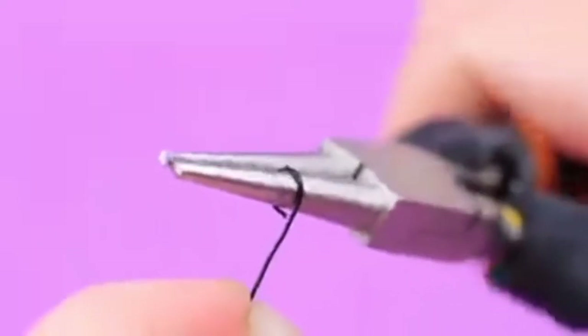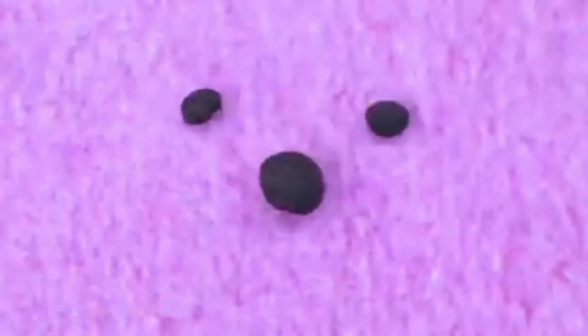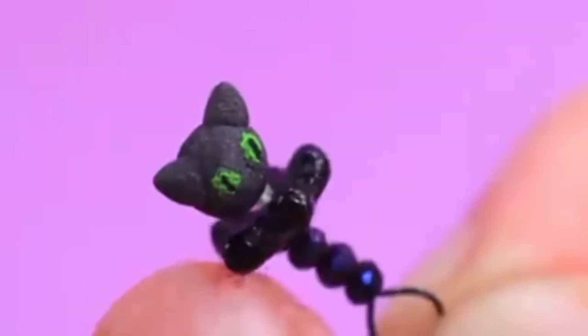Shape a loop out of wire, add beads, complete it with a flower, and there is a tiny cat on the top. What an unusual rattle!